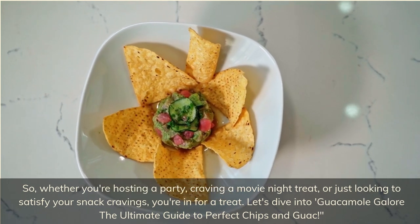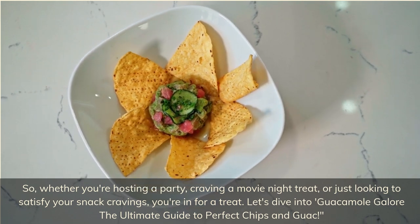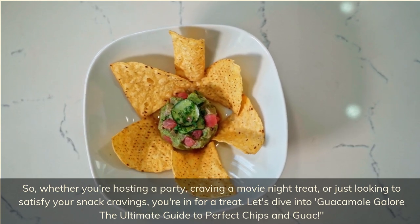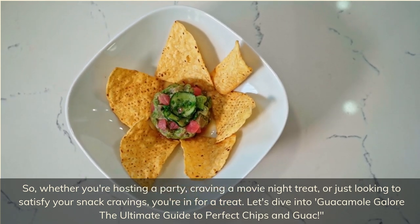So whether you're hosting a party, craving a movie night treat, or just looking to satisfy your snack cravings, you're in for a treat. Let's dive into guacamole galore — the ultimate guide to perfect chips and guac.